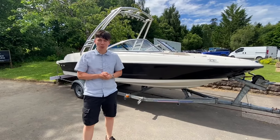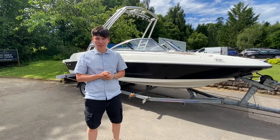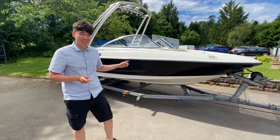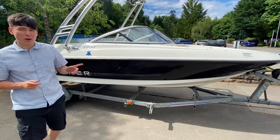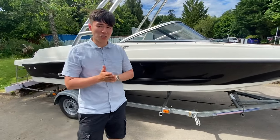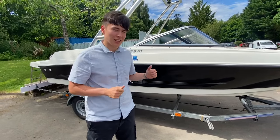Ladies and gentlemen, welcome to Cameron House Marina. My name is Eubon Marcia, I'm the sales manager here at Marine Sales Scotland. This is a Bayliner 175, the Flight Edition 2012, powered by MerCruiser's 3-litre 135 horsepower engine. Let's take a little look.